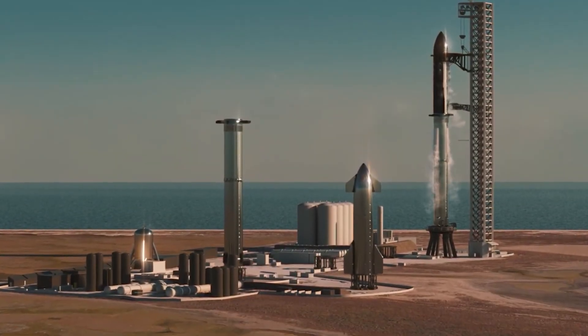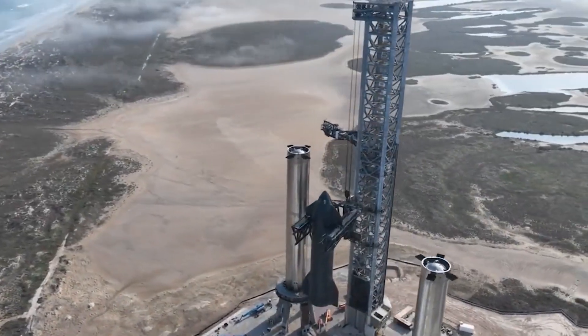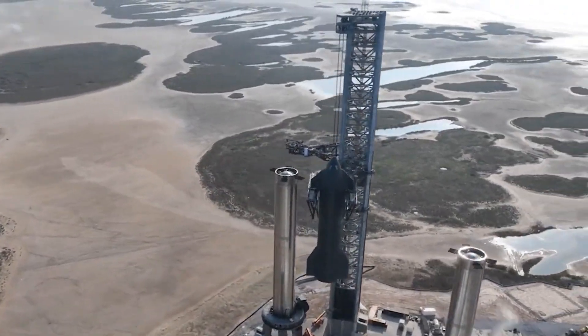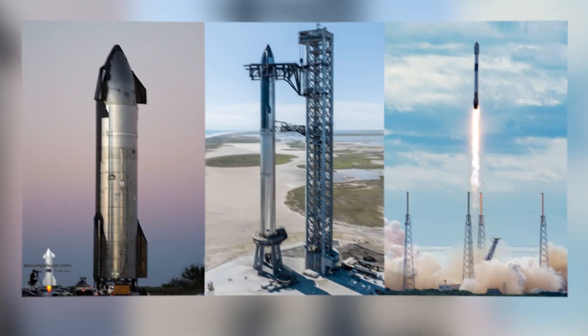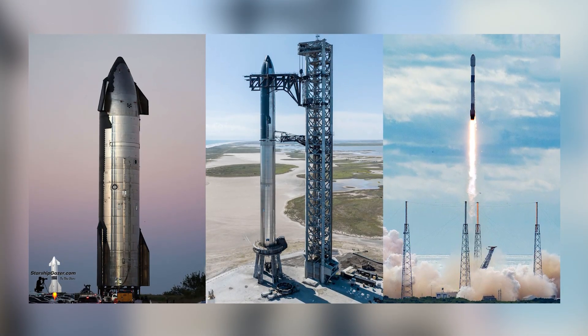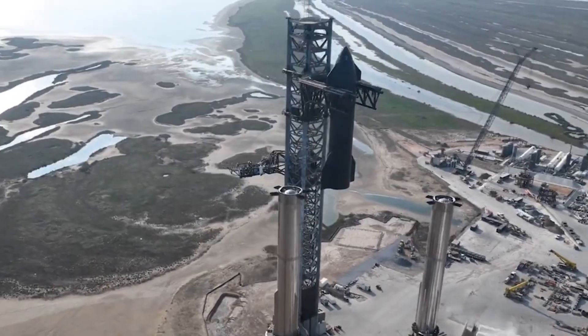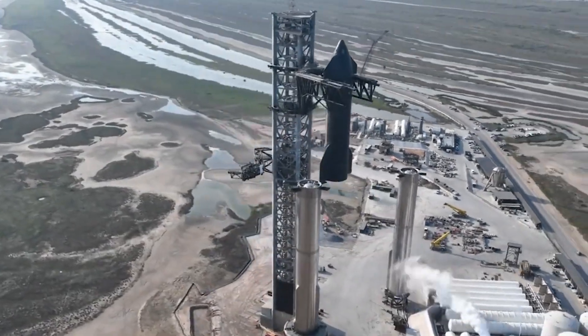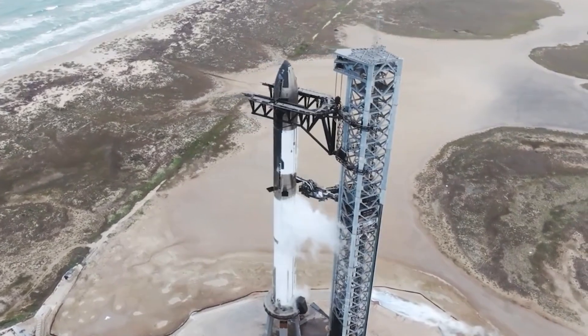Aside from the remodeling changes SpaceX has done on Ship 26, it has three main differences from other existing Starships. First, it doesn't have any heat shield. Between 2020 and 2021, the suborbital Starships developed — S-20, S-21, S-22, S-24, and S-25 — were all fitted with 10,000 units of black ceramic heat shield tiles, contrary to Ship 26, which does not have any ceramic tiles.